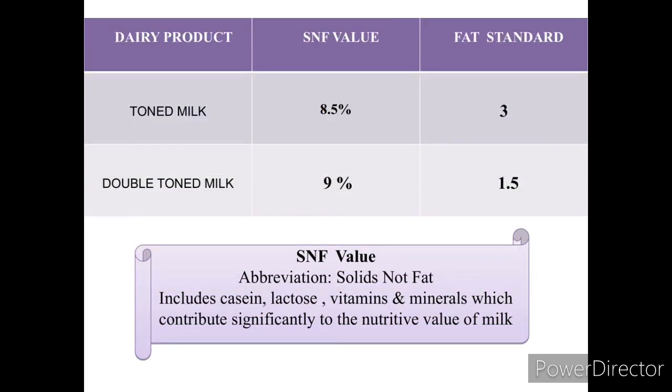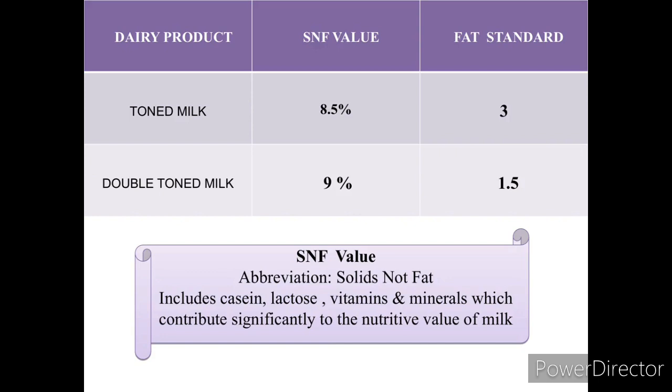Now let us discuss about the SNF value and FAT standards. SNF — Solids Not Fat — includes components other than fat and water, such as casein, lactose, vitamins, and minerals, which contribute significantly to the nutritive value of milk. The SNF value of toned milk is 8.5% and double-toned milk SNF value is 9.5%.